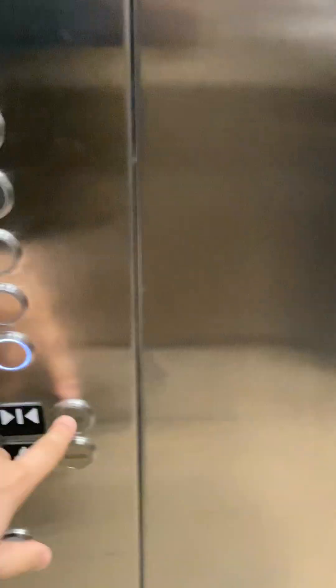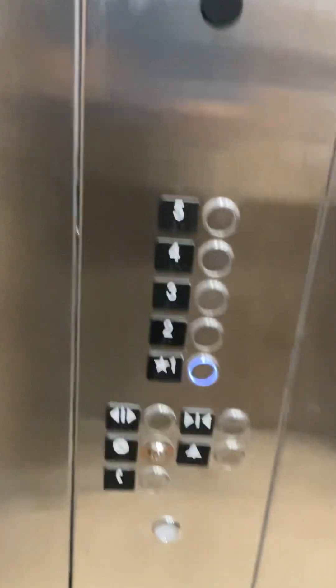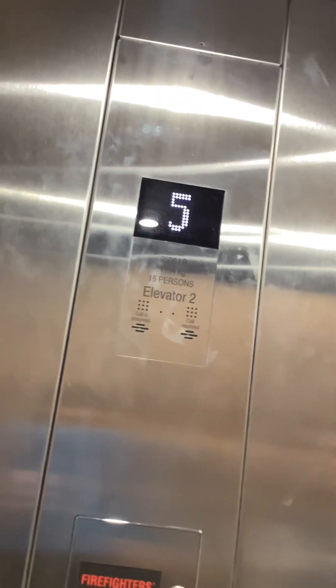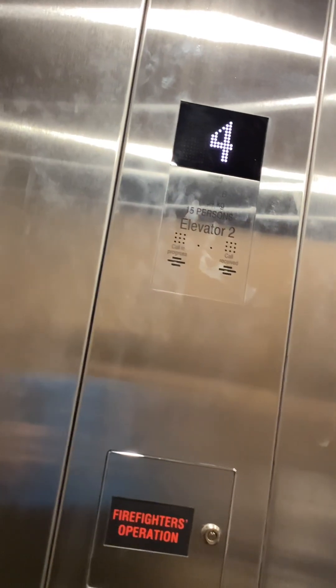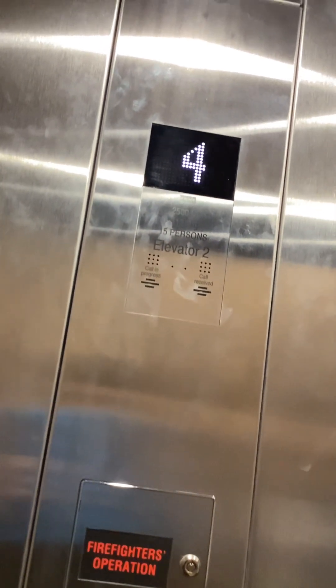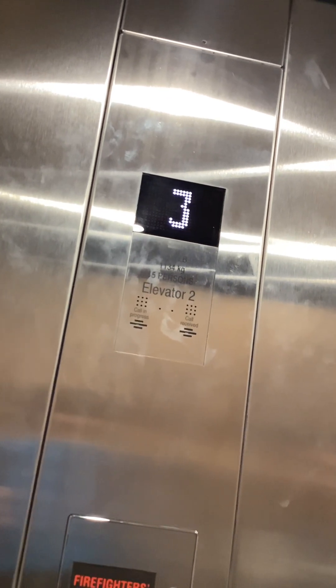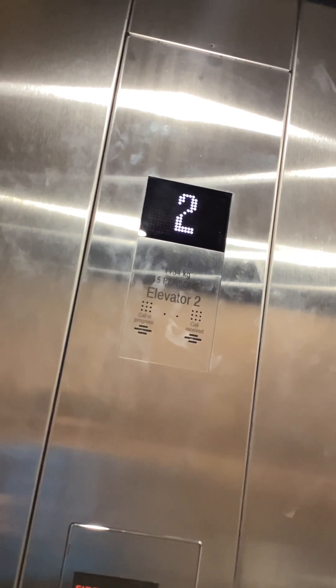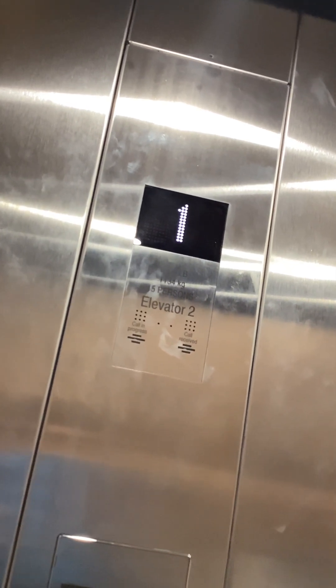Going down. These are Kone EcoDisc. That would normally be locked, right? Yeah, this one is locked — I don't have a key. We can't do independent on this one. I can if you want, I just have to go get the key. No, that's okay. One thrill a day is all we can take, right?